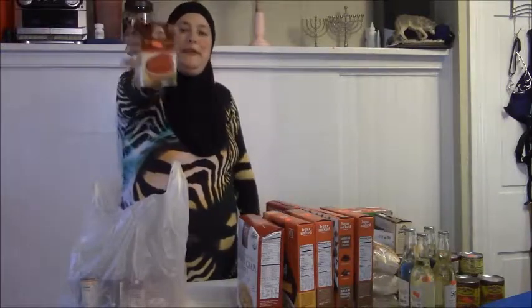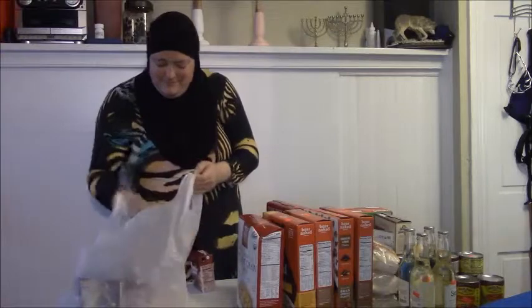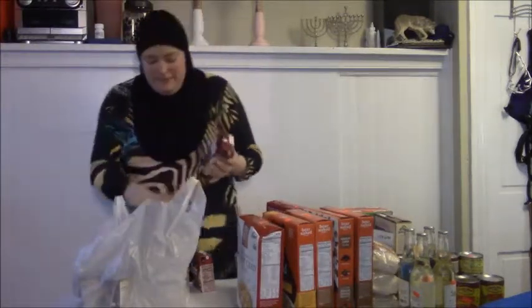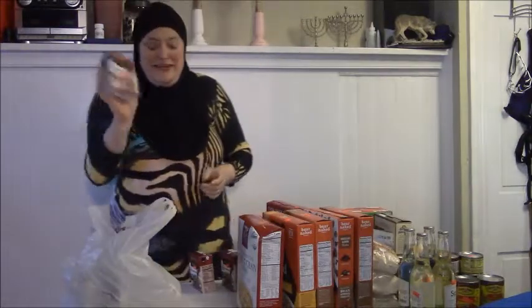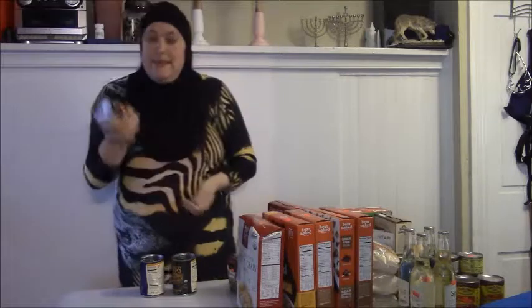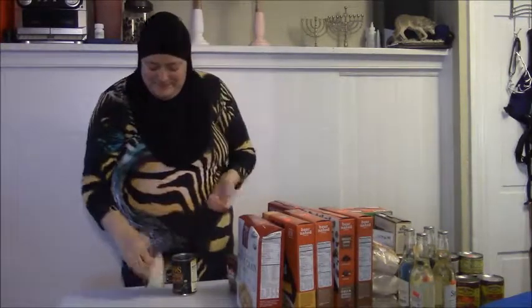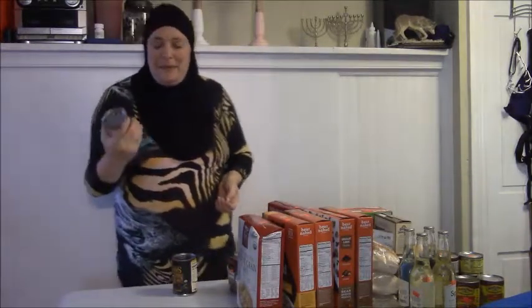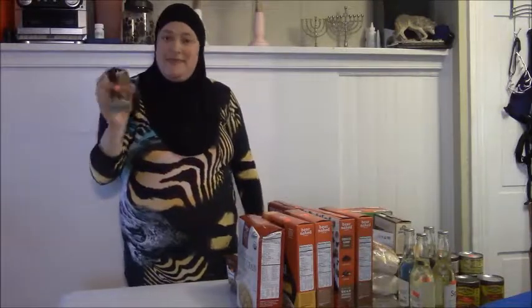I'm running a bit low on space but I got some Dr. McDougall's Red Pepper Soup for $1.50. I also got three containers of Imagine Vegan Wild Mushroom Gravy — originally $4.19 each but I got them for $0.75! For soups, I got Amy's Black Bean Vegetable Soup, Amy's No Chicken Noodle Soup, and Amy's Minestrone Soup — all three for a dollar each.